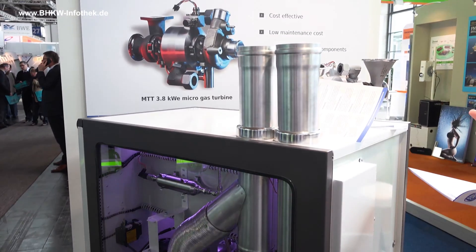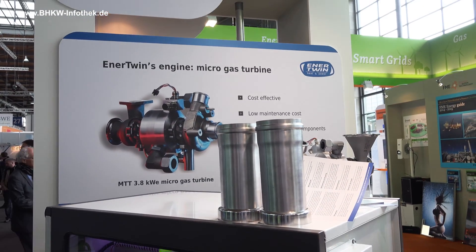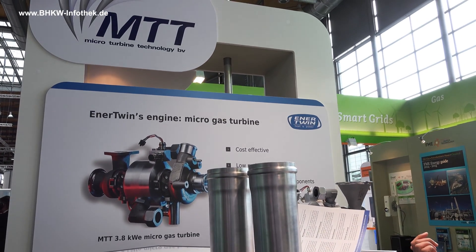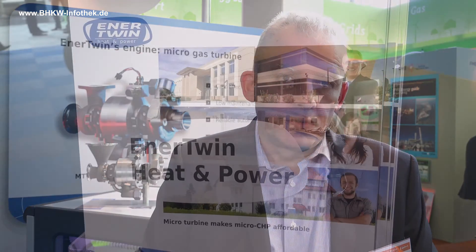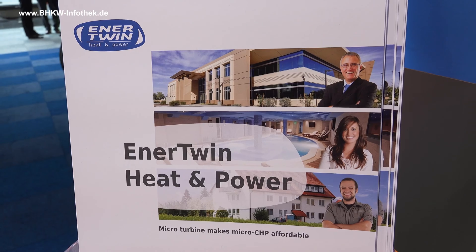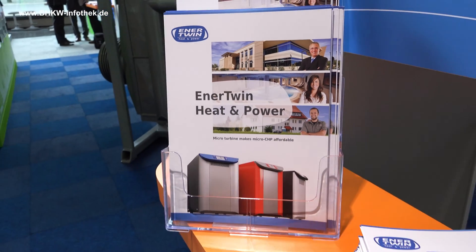MTT works in its development together with several partners, both universities like the German Aerospace Laboratories in Stuttgart, but also with companies in Germany and suppliers, and we have jointly developed this product which started a field test in mid-2013.